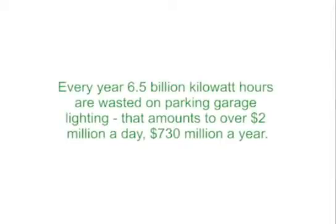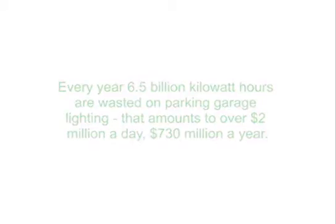Since most parking facilities operate 24 hours a day, 365 days a year, over 6.5 billion kilowatt hours of energy is wasted annually. Conservatively, a typical parking structure is only occupied with traffic 30% of the time. This means unnecessary energy is wasted for two-thirds of the day by continually running your lights at full output.